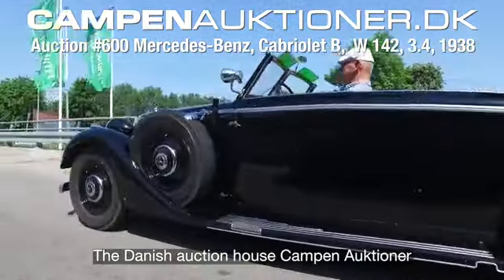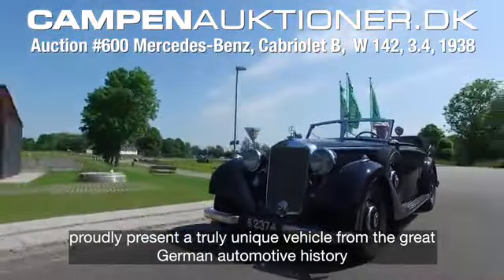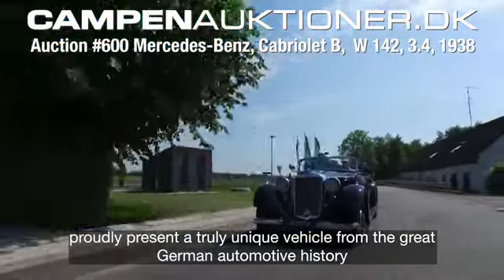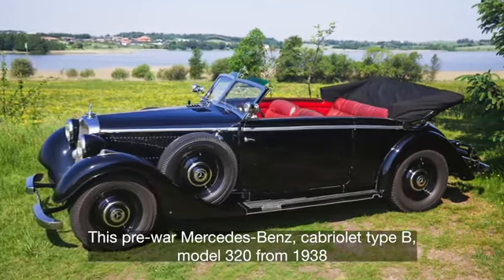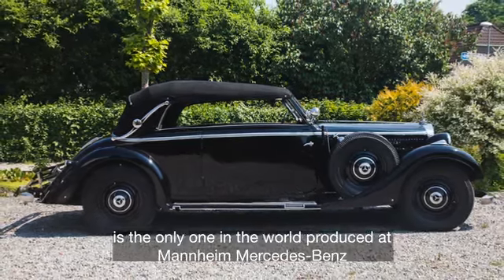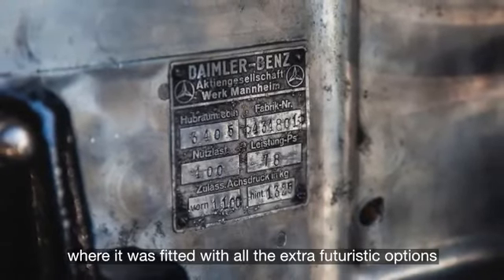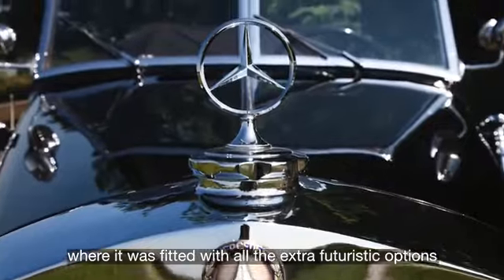The Danish auction house Kapten Auktioner is proud to present a truly unique vehicle from the great German automotive history. This pre-war Mercedes-Benz Cabriolet Type B Model 320 from 1938 is the only one in the world, produced at Mannheim Mercedes-Benz, where it was fitted with all the extra-futuristic options.